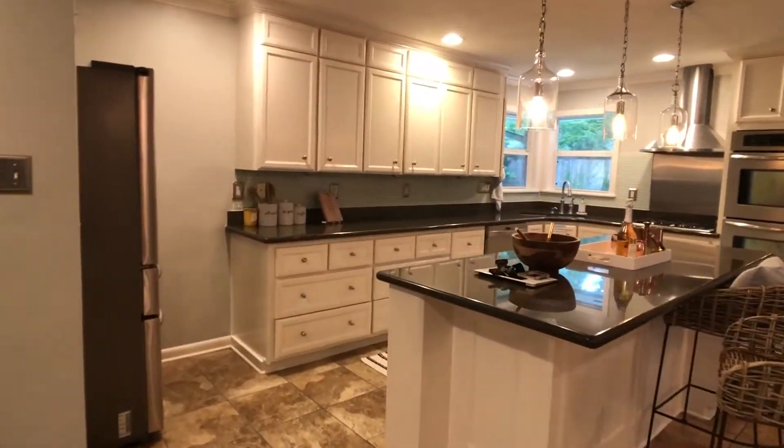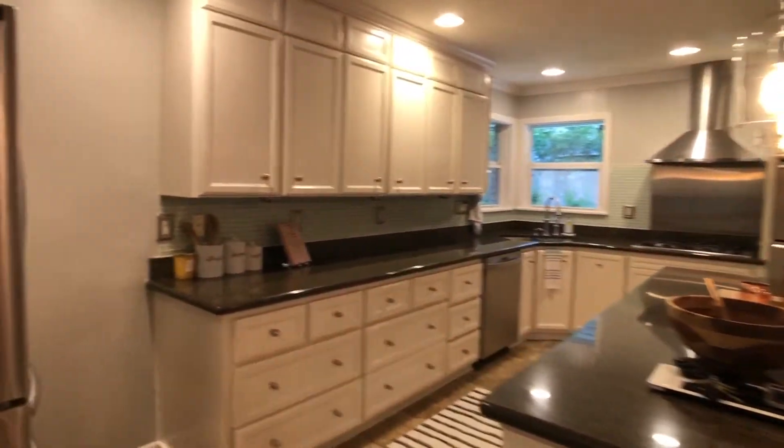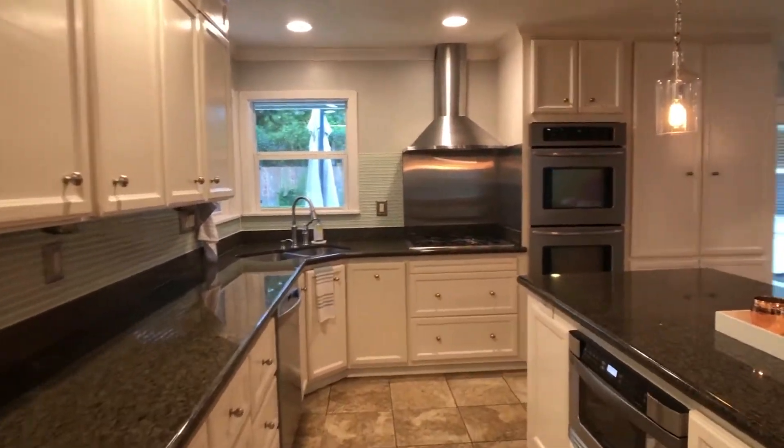Feel free to point out different items such as these vintage lights and stainless steel appliances — anything else that you think would add value to the buyer.